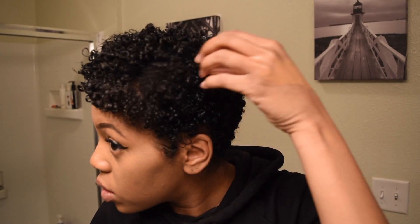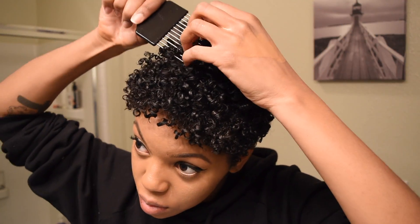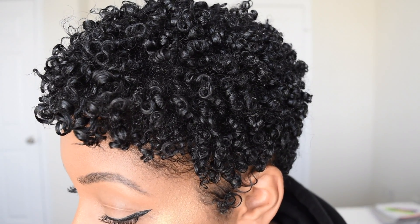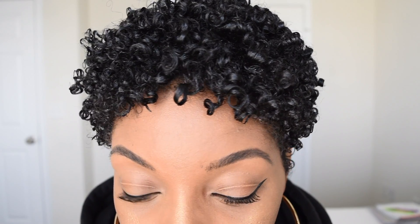And now it's done. I'm ready to go out, I'm ready to get a date, I'm ready to find my husband — I'm just ready to look alive. And here it is. As the days go on, it'll get bigger and the curls will become more loose, which I love.